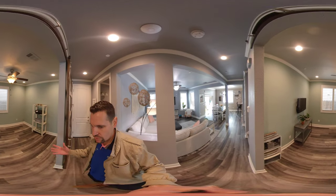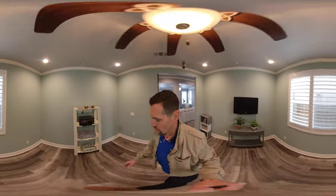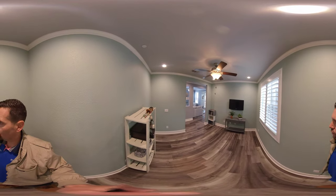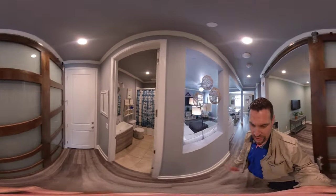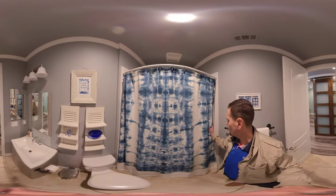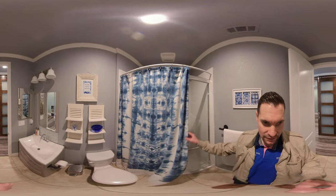Here is the fourth bedroom option that is currently a den. The reason is because it doesn't have a closet, so it's been used as an office and a spare room. Then we head over to the full bathroom downstairs, which is really nice for people staying over or mother-in-law quarters — it's a full bathroom with glass doors.